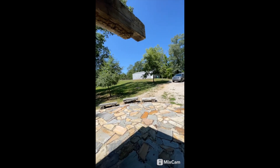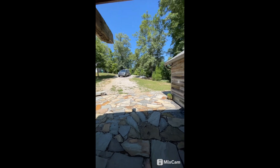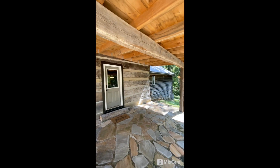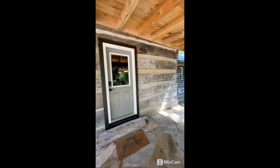We've got a nice pole barn up here that gives you good storage and plenty of parking. This is a big flagstone patio here. Log home with a couple of additions. Let's go inside and take a look.